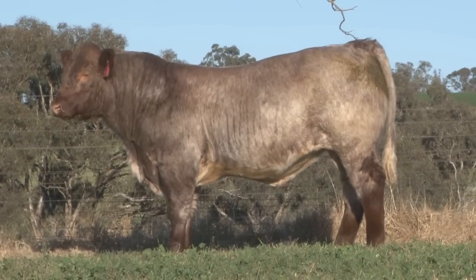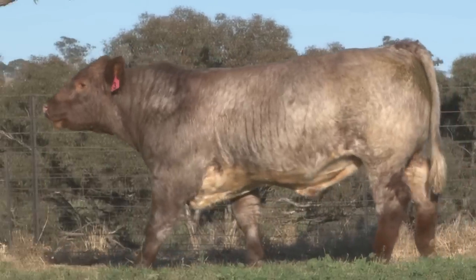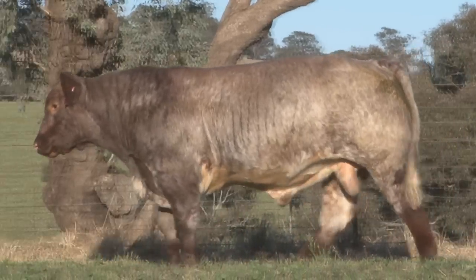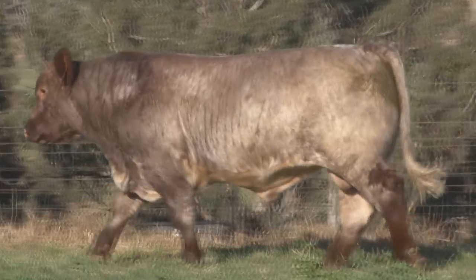$44,000, $46,000 — done. Quick finish. Hold it.